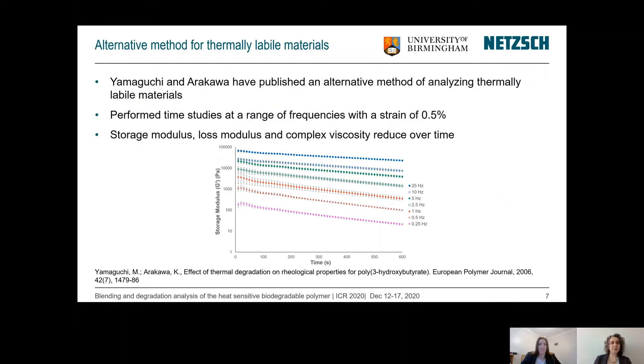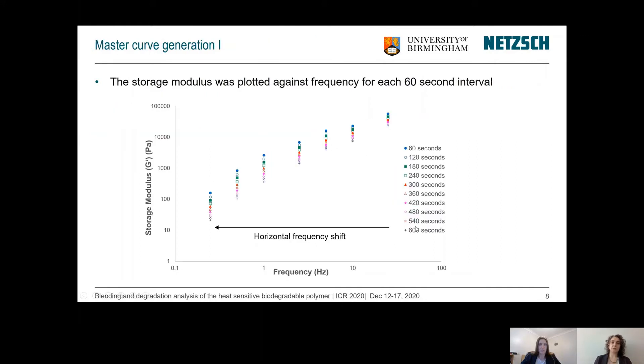An alternative method for thermally labile materials was proposed by Yamaguchi and Arakawa, who performed time studies at a range of frequencies and then looked at the change over time. We performed time studies at a strain of 0.5%, and as one example, the storage modulus is plotted as a function of time for the different frequencies under investigation. This data was then transposed to plot the storage modulus against frequency at every 60-second interval, and you can already see something that looks very close to a master curve.